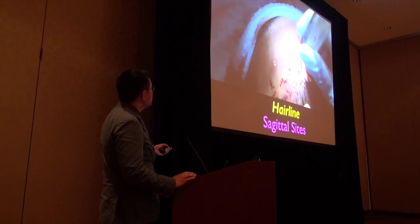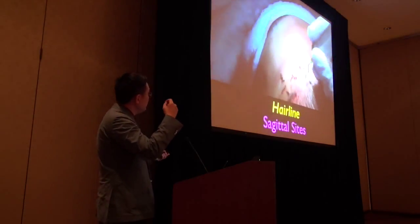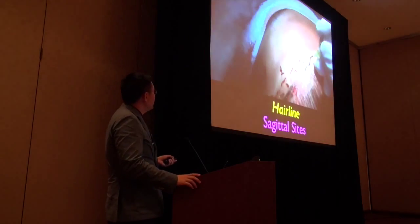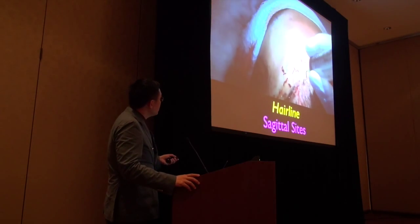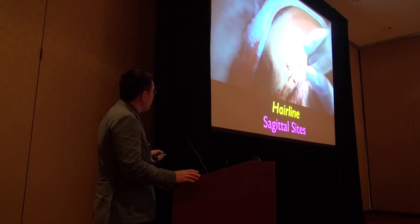These are just making sagittal sites. I'm counting in my head — one, two, three, four — I have a mental number of what I'm counting. I'm making these interlocked and forward-facing. There's no splay on these sites.